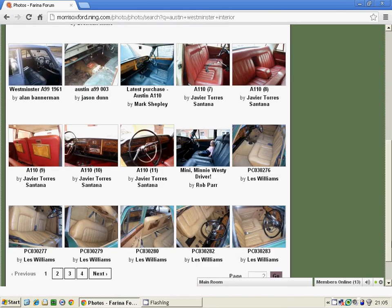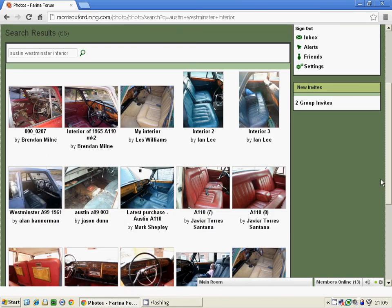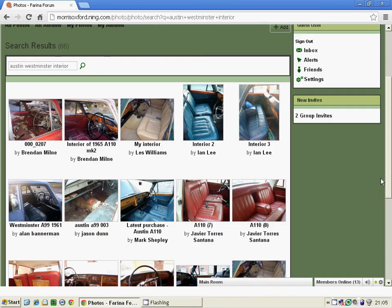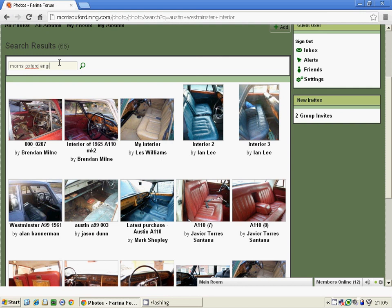So the possibilities for search really are limitless. You can go into make, model, colour, interior shots, or even shots of the engine. So maybe we change that from Austin to a Morris Oxford — so we can say Morris Oxford engine. And this will give us engine bay shots of Oxfords.